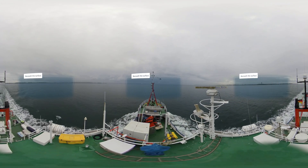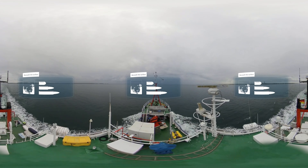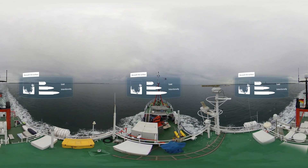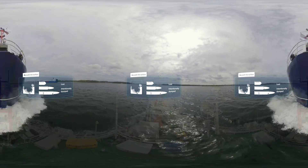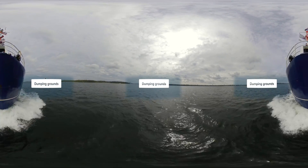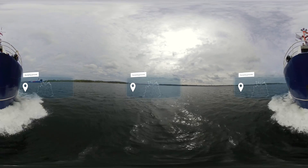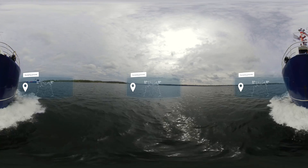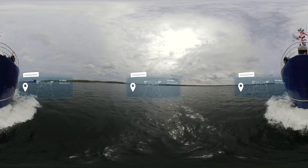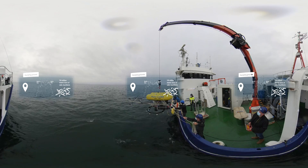A time bomb is ticking beneath the surface of many European seas. Countless pieces of rusting munitions have been lost or intentionally dumped on the sea floor during the course of the 20th century. The location of these deadly dumping grounds is often poorly documented. It's estimated that German parts of the North Sea and the Baltic Sea alone contain some 1.6 million metric tons of relic munitions.